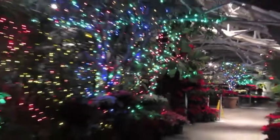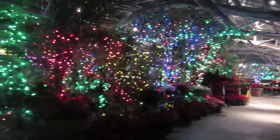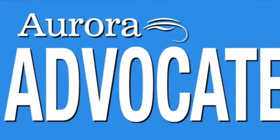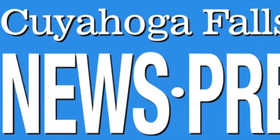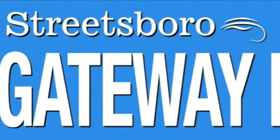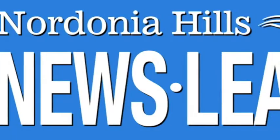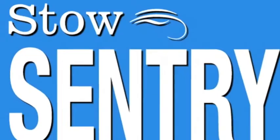Deck the Hall can be seen through January 3rd at Stan Hewitt Hall. Stan Hewitt is at 714 North Portage Path in Akron. For details, call 330-836-5533 or visit www.stanhewitt.org.